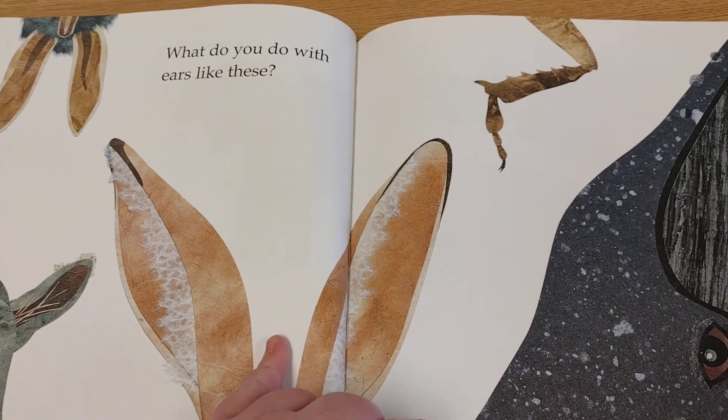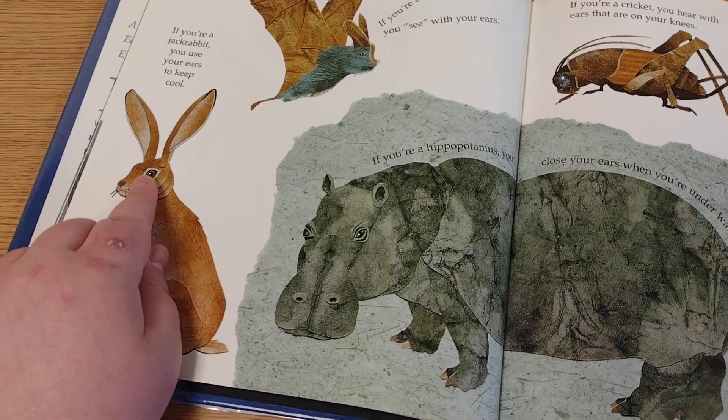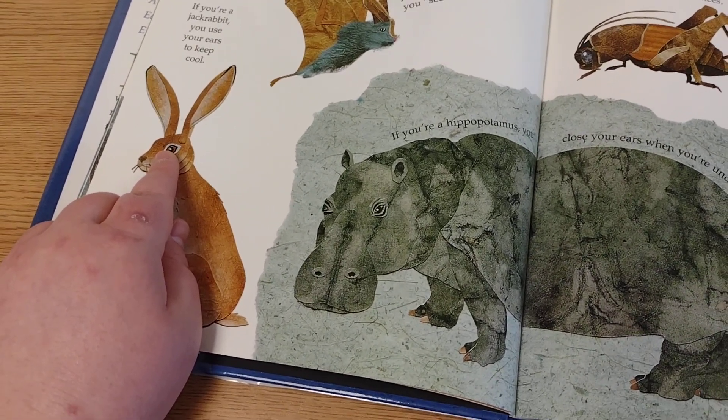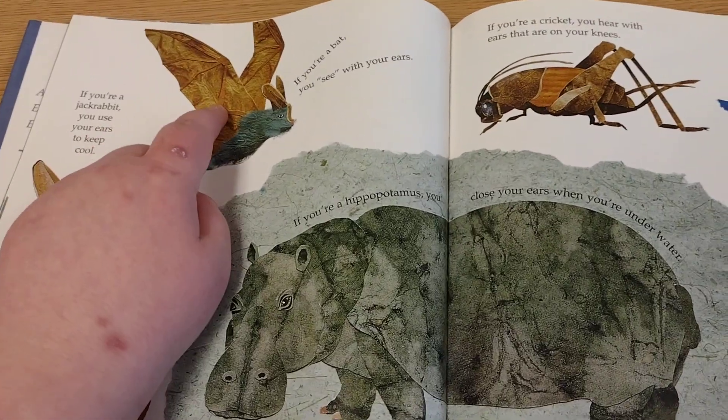What do you do with ears like these? Well, if you're a jackrabbit, you use your ears to keep cool. If you're a bat, you see with your ears, using echolocation.